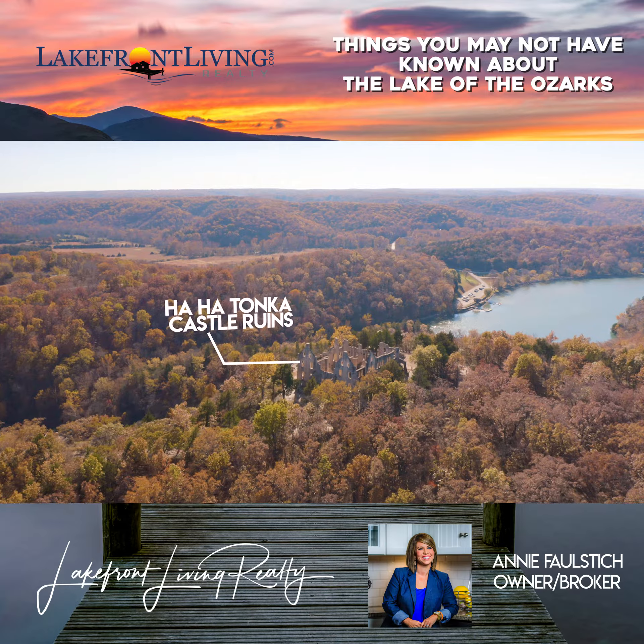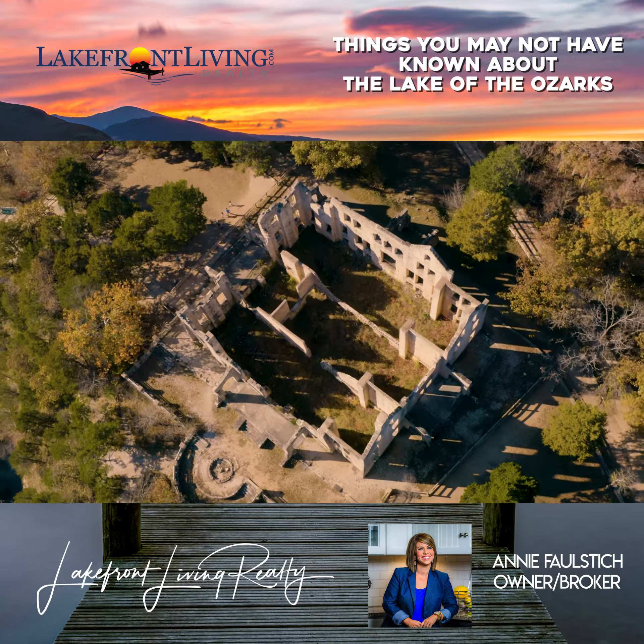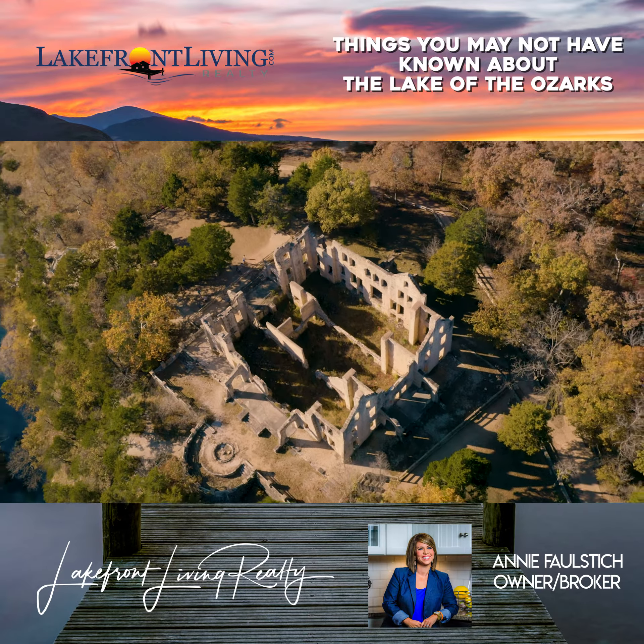Throughout each chapter of my life, Ha Ha Tonka has always been a favorite escape. It is fun to combine the beauty of the Ozark Hills and Lake of the Ozarks with interesting history.